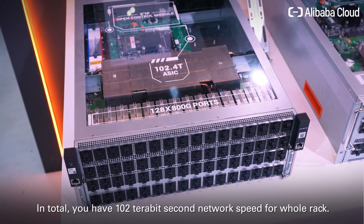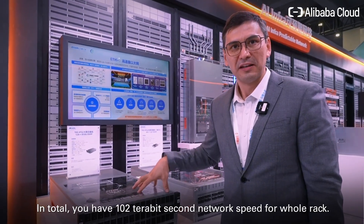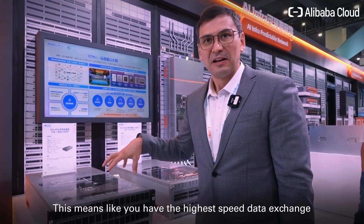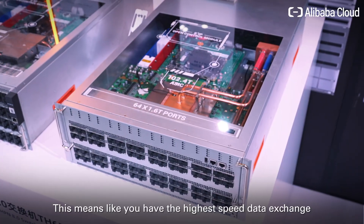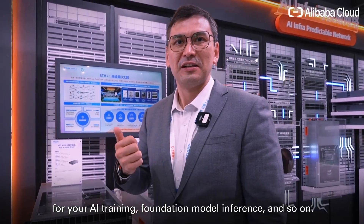In total, you have 102 terabit per second network speed for the whole rack. This means you have the highest speed data exchange for your AI training, foundation model inference, and so on.